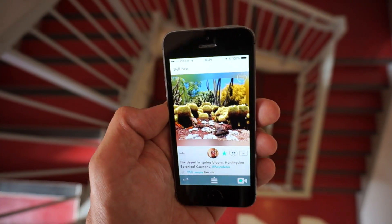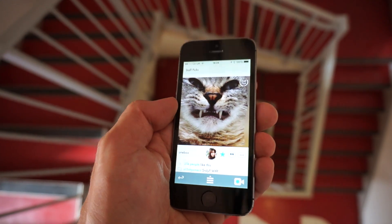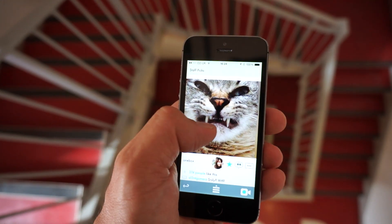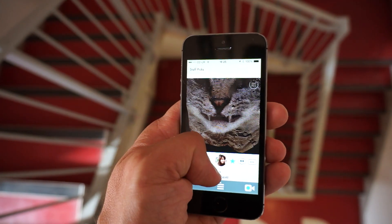More than a million people have downloaded and begun to share lifelike 3D photos with the Seen app, and we're excited to show what's coming next. Over the coming months we'll be announcing more R&D and product releases. Stay tuned. Stay excited.